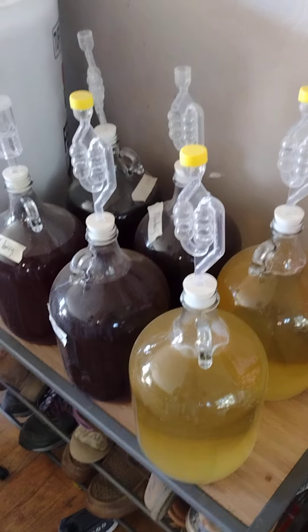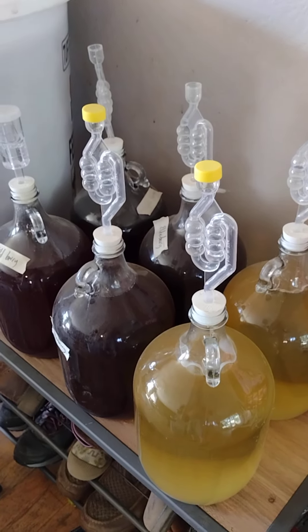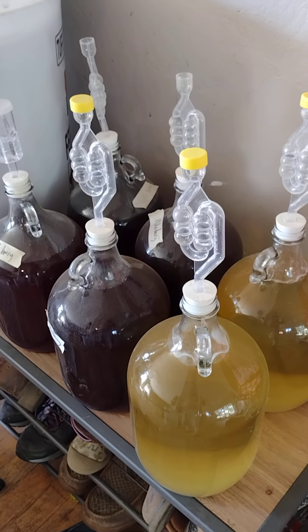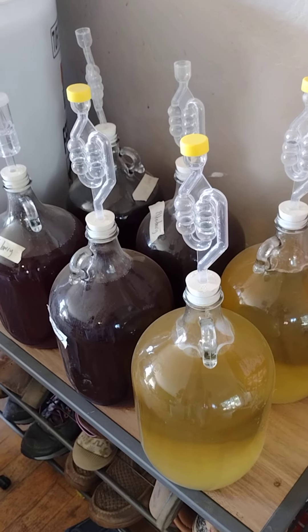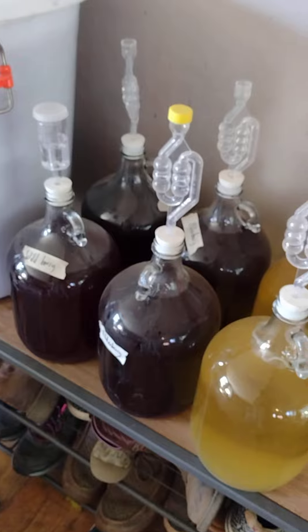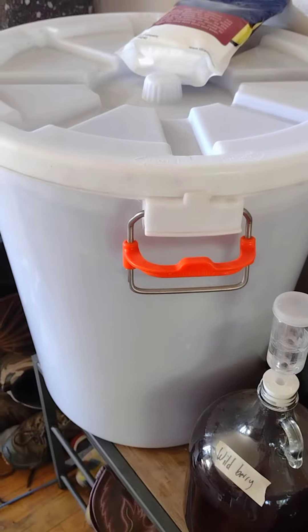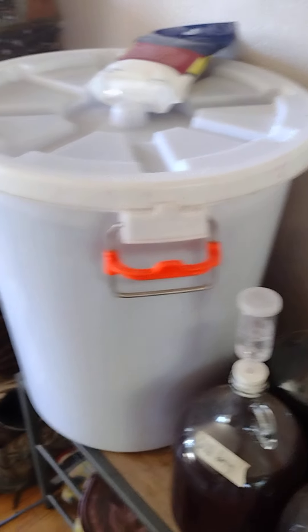When I'm transferring wine from the carboy to a smaller carboy to rack it — to rack the sediment away — I'm going to a smaller carboy, so the extra goes here. This is what I sip on, so I enjoy the wine from these little one-gallon jugs.